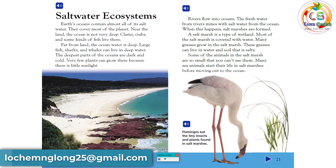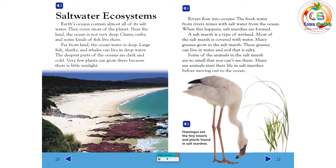Earth's oceans contain almost all of its salt water and cover most of the planet. Near the land, the ocean is not very deep — clams, crabs, and some kinds of fish live there. Far from land, the ocean water is deep, where large fish, sharks, and whales can live. The deepest parts of the oceans are dark and cold, and very few plants can grow there because there is little sunlight. Rivers flow into oceans, and the fresh water from rivers mixes with salt water from the ocean, forming salt marshes.